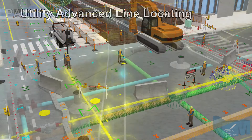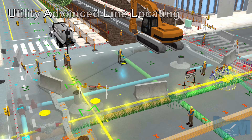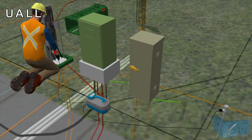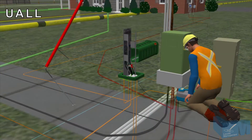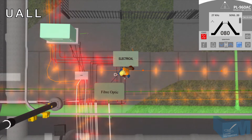Urban and rural areas are crowded with vast networks of varied electric power, gas distribution, telecommunications, water and sewer facilities. Our Utility Advanced Line Locating Course provides knowledge of these various networks and advanced locating procedures to increase the effectiveness and accuracy of locating this complicated underground infrastructure.